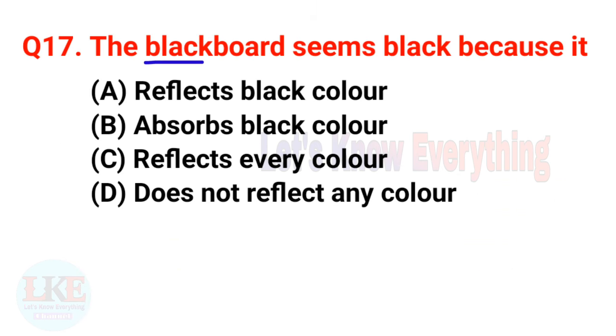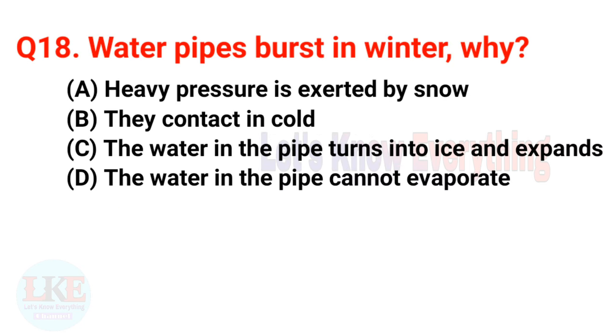Question: a black object appears black because it does not reflect any colour. Question number eighteen: why do water pipes burst in winter? Water pipes burst in cold winter weather because the water in the pipe turns into ice and expands.